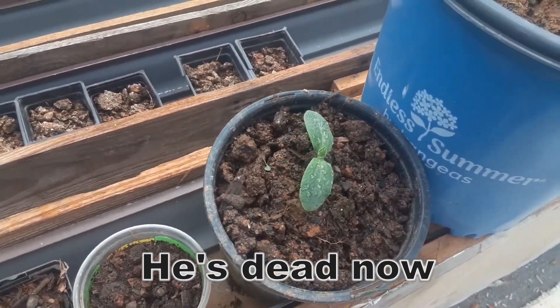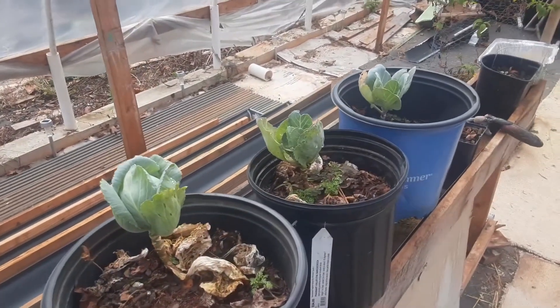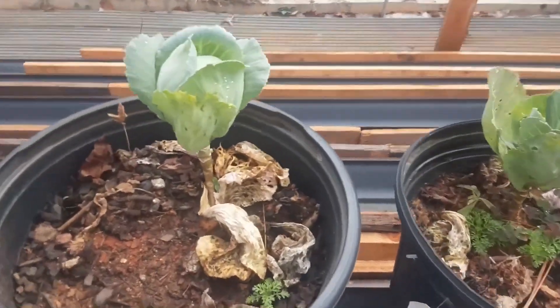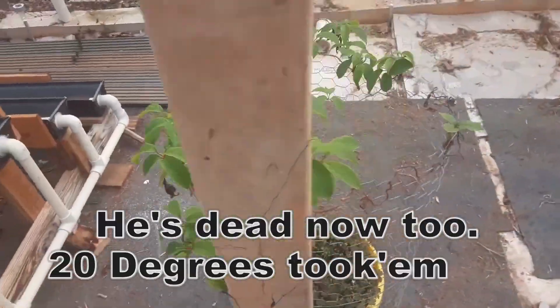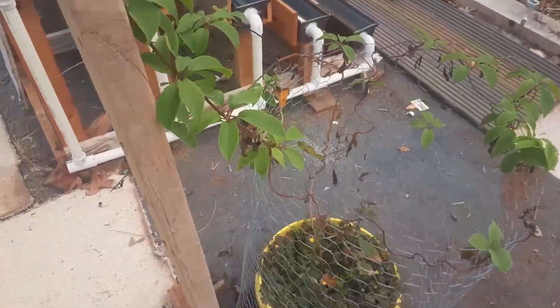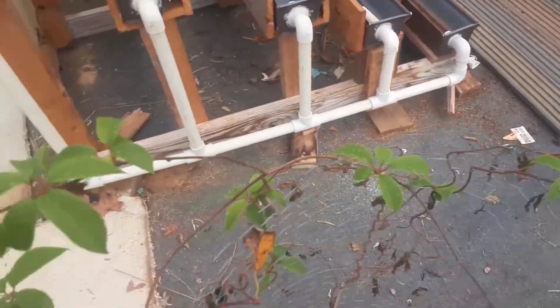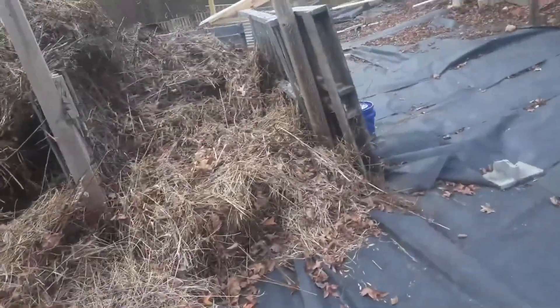We've got a nice new transplant here from yesterday or earlier today. The cabbages are doing about as well as they can given the conditions — it's not optimum, I need to bury them deeper. The butternut squashes seem to be doing fairly well. Our kiwi plant is kicking ass — fresh shoots everywhere. You might remember what it looked like when it arrived from the truck and lost all its leaves; they're all back now.